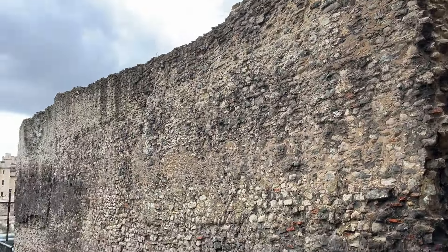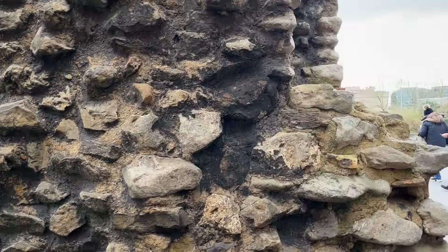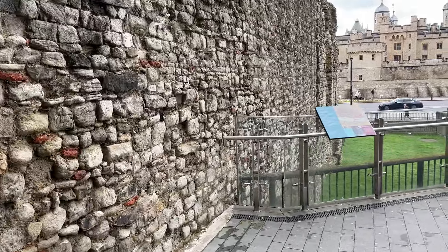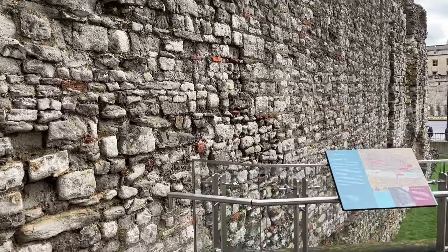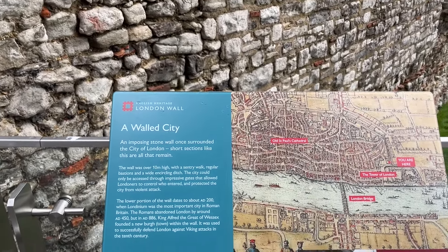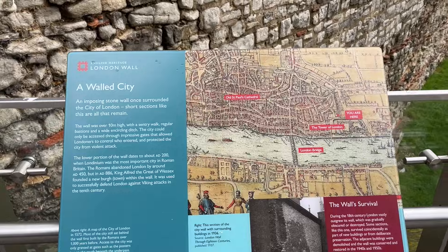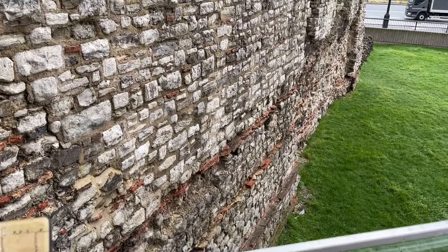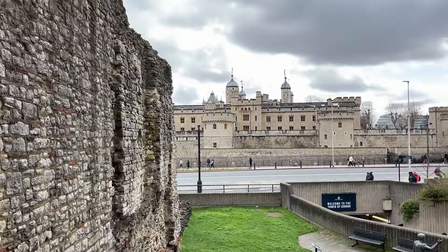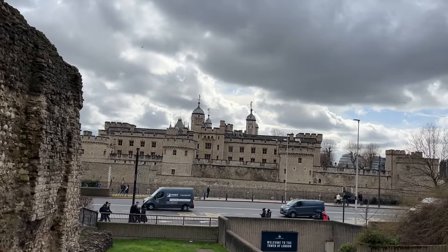That's quite a chunky bit of wall. And over there is the Tower of London, where we are not going because it costs quite a lot to get in — and as we've mentioned before, we are tight. Here's a thing that tells us about the wall. That is definitely part of the old wall of the City of London. The lower portion dates to about AD 200, which is Roman. That's quite an interesting bit of wall. And that, as I said, is the Tower of London.